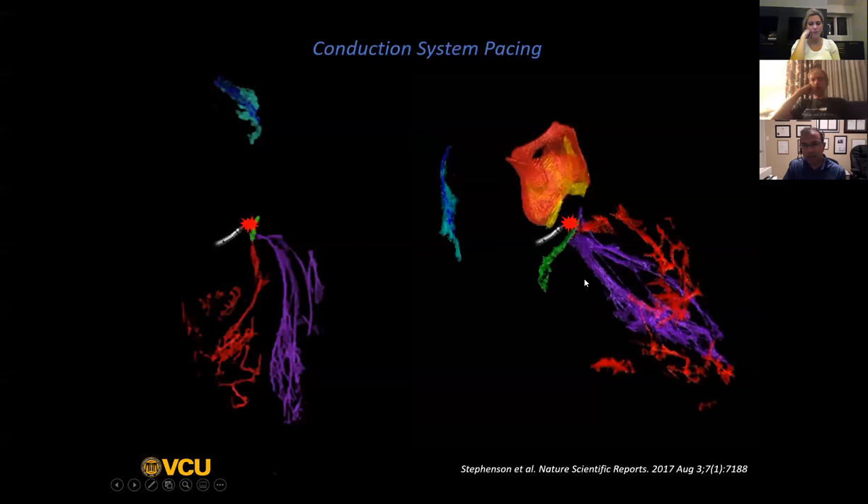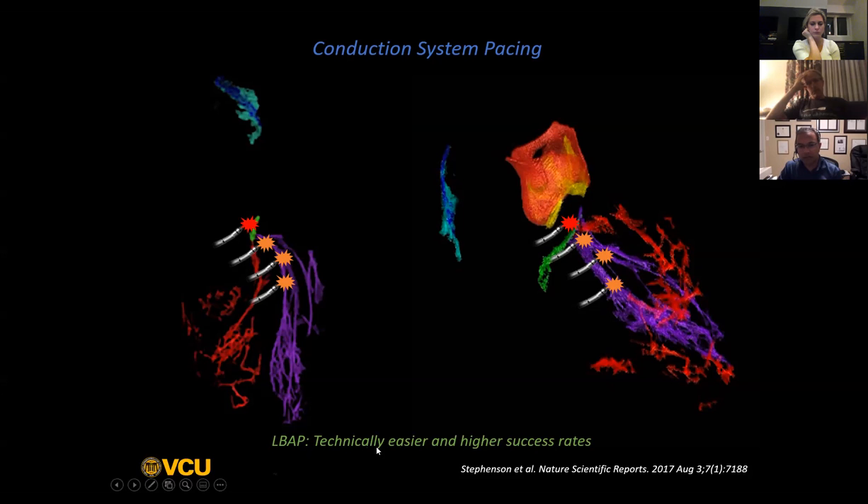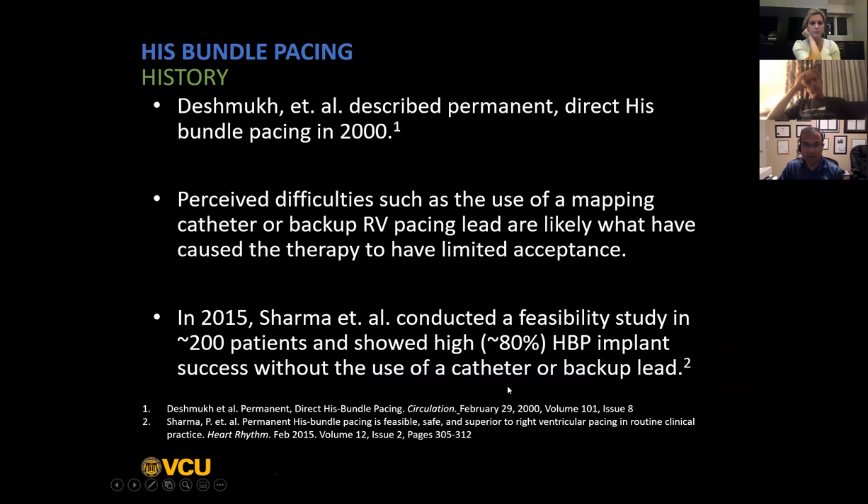Looking at this schematic of the conduction system, you can see where you would normally put the lead for His bundle pacing. But in contrast to His bundle pacing, where there's a very narrow targeted area, left bundle area pacing can really be done along a wide spectrum of the right ventricular septum because the left bundle extends down the length of that septum, has many branches down it, and therefore can be entrained at several different points. This is clearly one of the big advantages - it is technically a much larger target area.